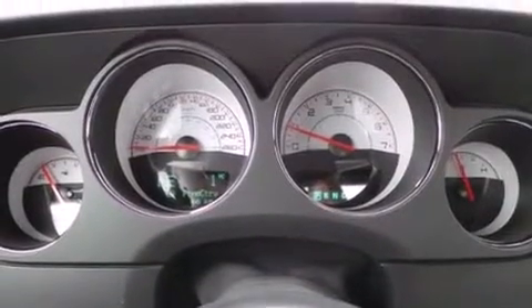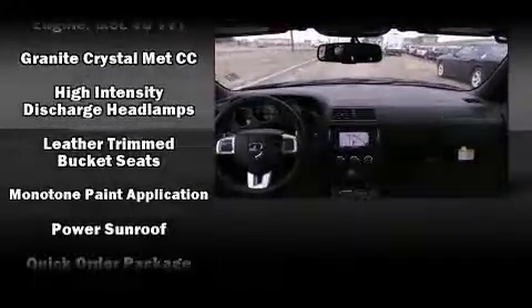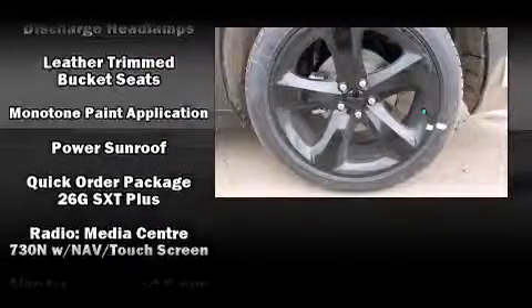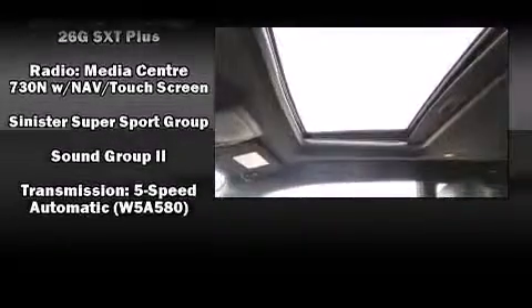Dodge also prioritized safety and security with features such as dual front impact airbags, head curtain airbags, traction control, anti-whiplash front head restraints, a panic alarm, and four-wheel disc brakes with ABS. Brake Assist technology provides extra pressure when applying the brakes.